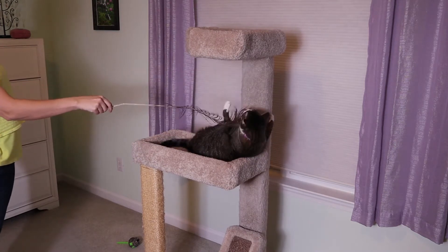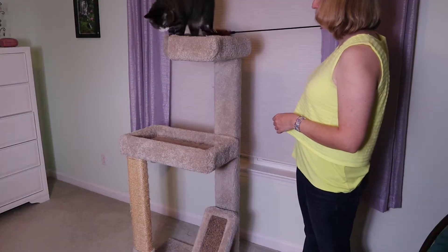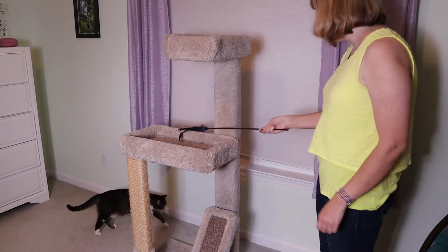The first bit of advice I give any cat owner is to always check the return policy and keep the receipt for anything you buy for your cat, because every cat is totally different and it's hard to know for sure what they're going to like or use.